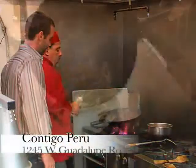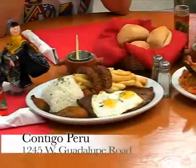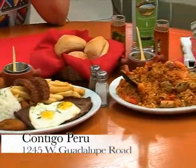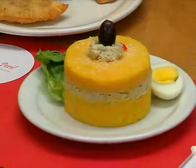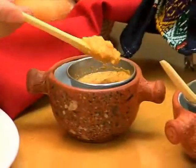For a South American flair, discover Peru's greatest treasure: its cuisine at Contigo Peru. Peruvian cuisine is considered one of the most diverse in the world. The mixture of foods from different cultures, from the French to the Chinese, has developed amazing flavors known for its uniqueness.